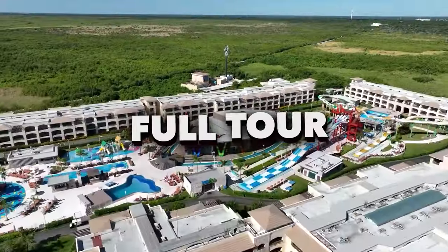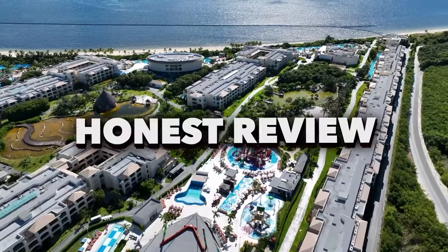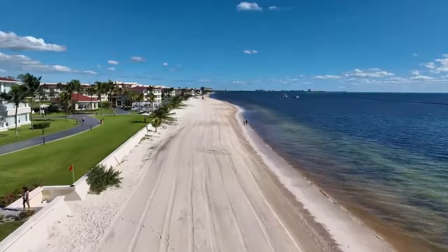In this video, we'll be giving you a full tour of the Moon Palace The Grand Cancun and finish off with an honest review. Let's get straight into the video.